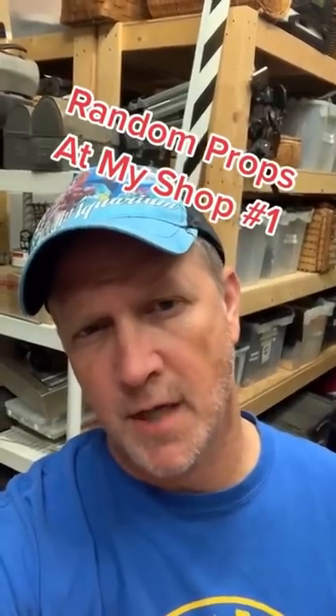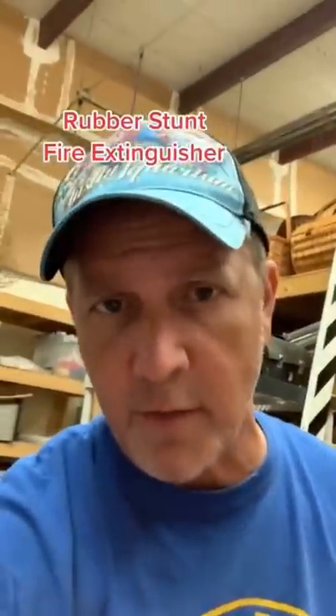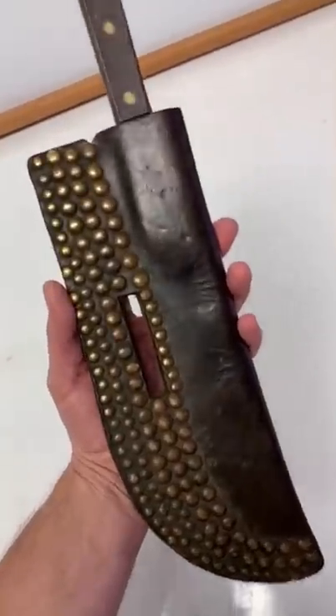A few random props at the prop shop: a rubber fire extinguisher — and it won't extinguish brain cells — a Comanche knife sheath, and this is the camera Paul Giamatti used in the movie Parkland when he played Abraham Zapruder, the guy that filmed the JFK assassination.